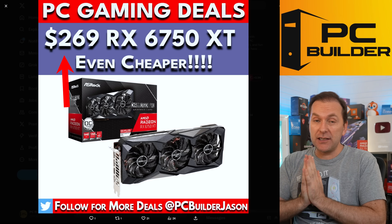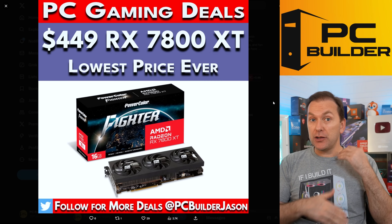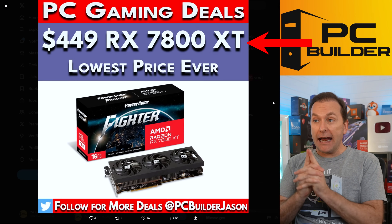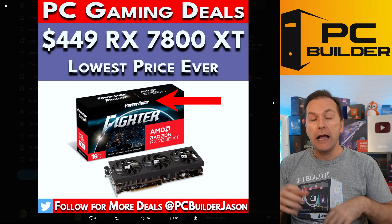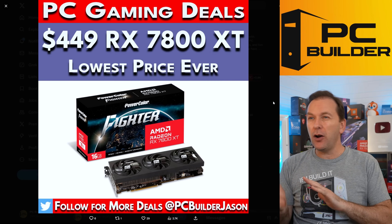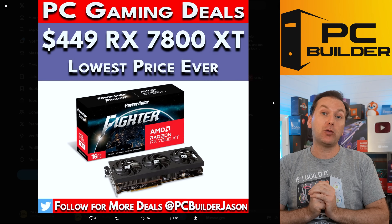$269 for a 6750 XT is insane, as we'll see later in the video. If you're looking for something current-gen and willing to spend a little more, you could get a smoking deal on the RX 7800 XT. The Power Color Fighter 3-fan model — there are also cheaper two-fan models that got to around $460, but this was the lowest on Prime Day and it was a great deal.